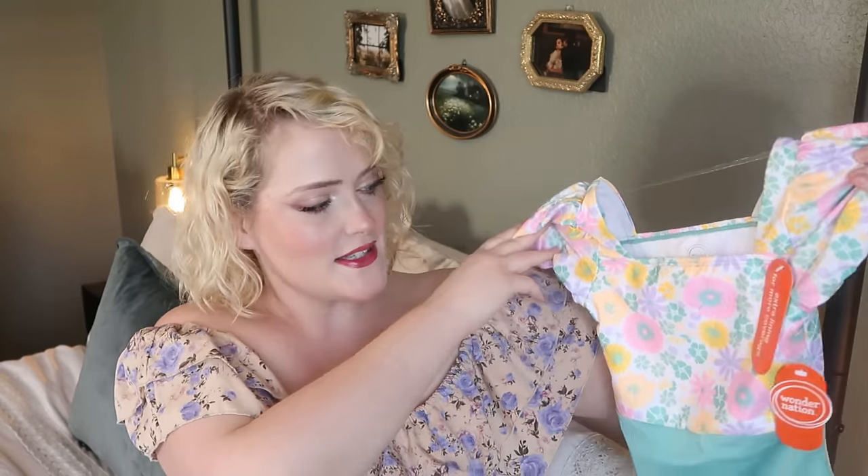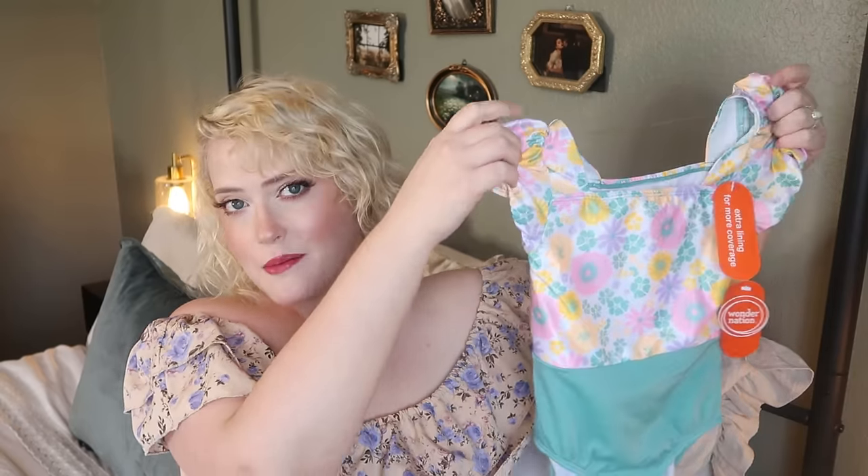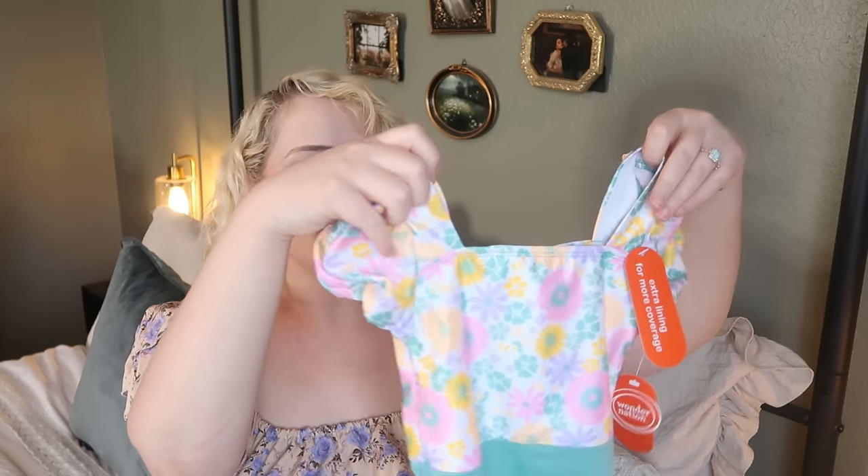Every single year without fail I get my girls a new swimsuit because they swim nonstop in the summertime and wear their old ones out. For Olive, I got one from Walmart — she's incredibly picky with clothing taste. It looked more pastel online; in person it's a bit brighter, but I think she'll love the cut with the little puff sleeves.